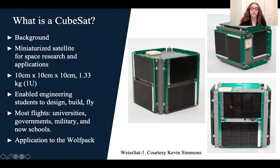Bob Twiggs, then a professor at Stanford University, faced a problem in the late 1990s. He realized his students needed hands-on experience to become better engineers, but the barriers to entry into the satellite business were just too high — too high for most university budgets. And this is how the idea of a CubeSat was created.